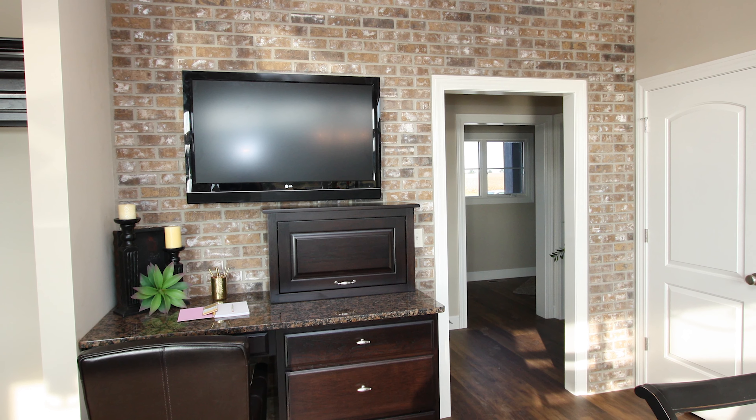Go on over to Choice Designs and take a look at all their options, or come into some of our model homes that we're starting to incorporate these in.